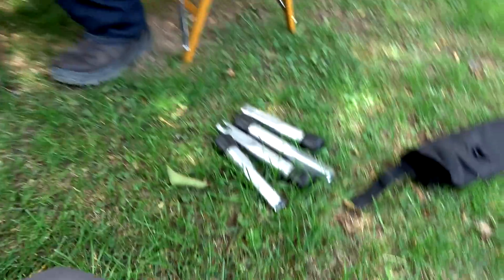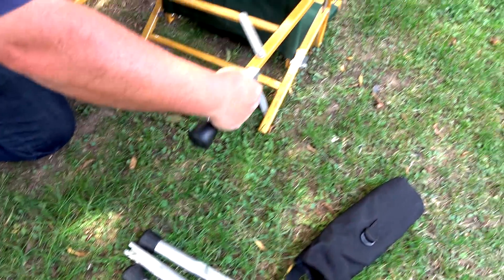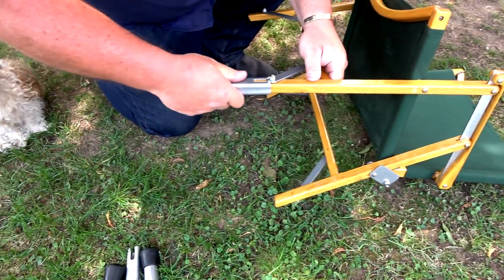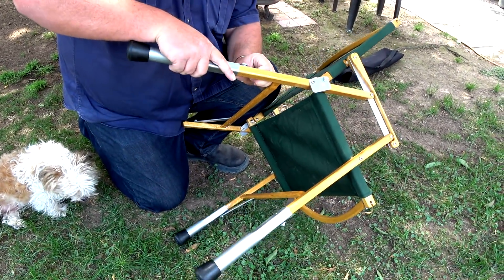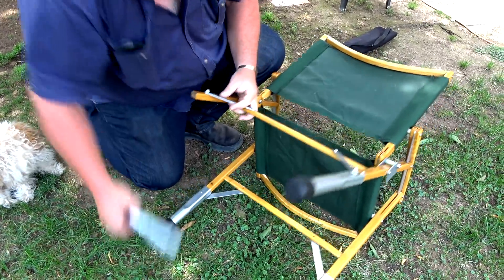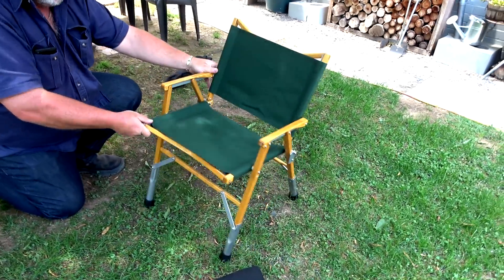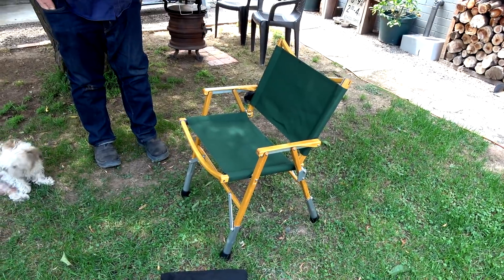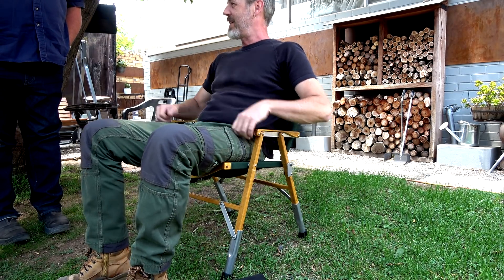All right, let's get these doodads on it. A bit low for me without these. Is he doing a good job, Amanda? Yeah, he is. Oh, look at that. So that's now a regular height chair. I like it. Just really supportive, isn't it? Doesn't look very strong, but as soon as you sit on it, you can feel it — it's just there.